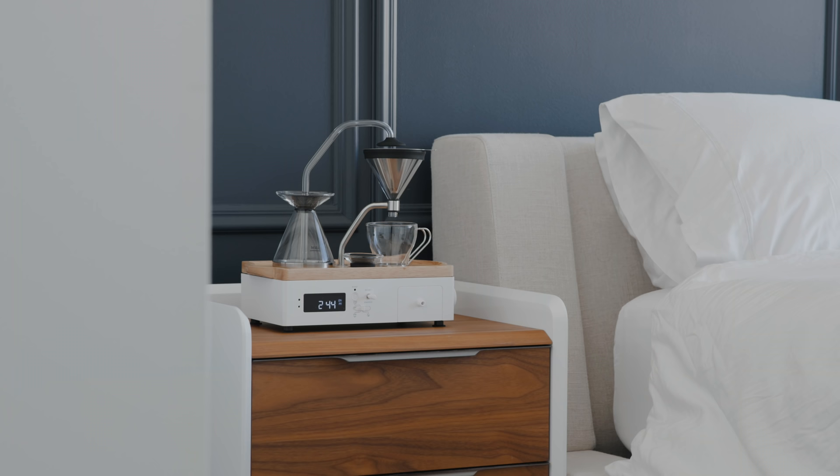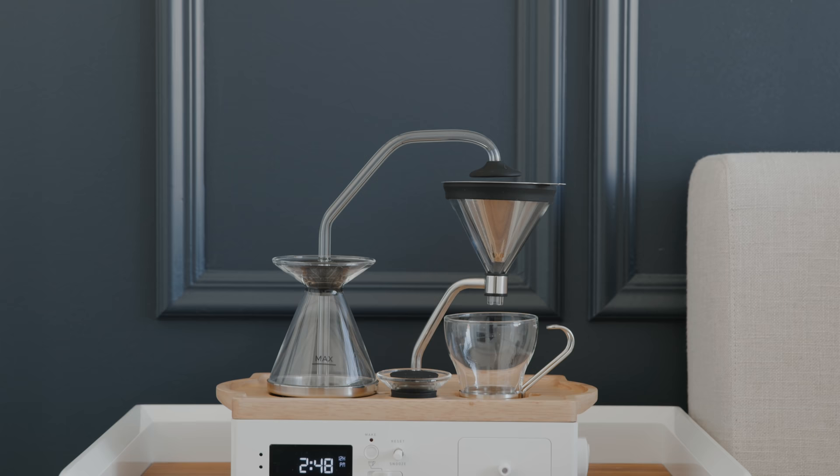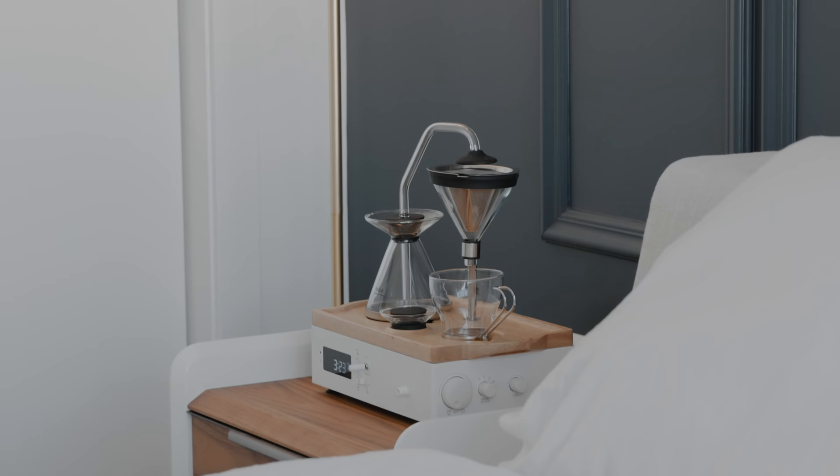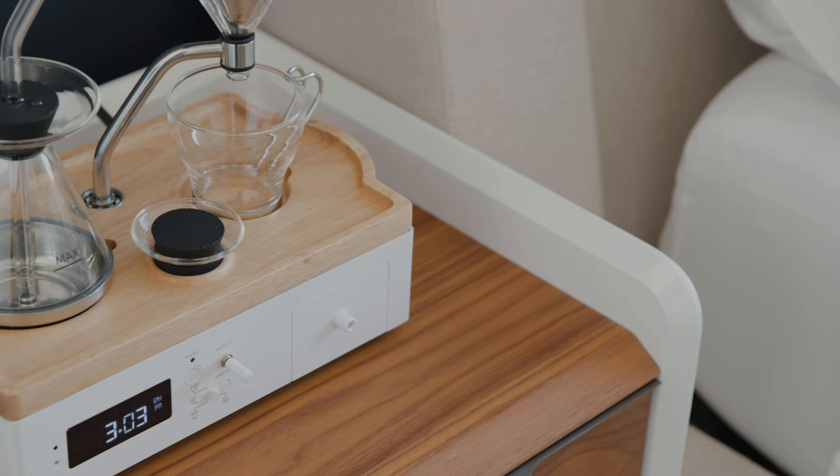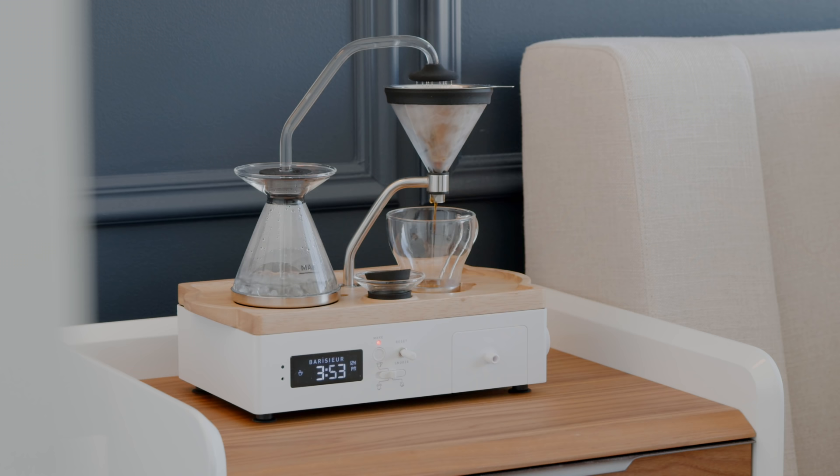The first product I'm so excited to show you is one I originally saw on TikTok where it went extremely viral — I think it had millions of likes. It is the Barisieur, and this is actually a coffee machine and alarm clock built into one. As soon as I saw it as someone into tech and home, I felt like it was just the perfect combination. It comes in a black and white finish and I spent months trying to track it down because it was just so popular after the TikTok video.